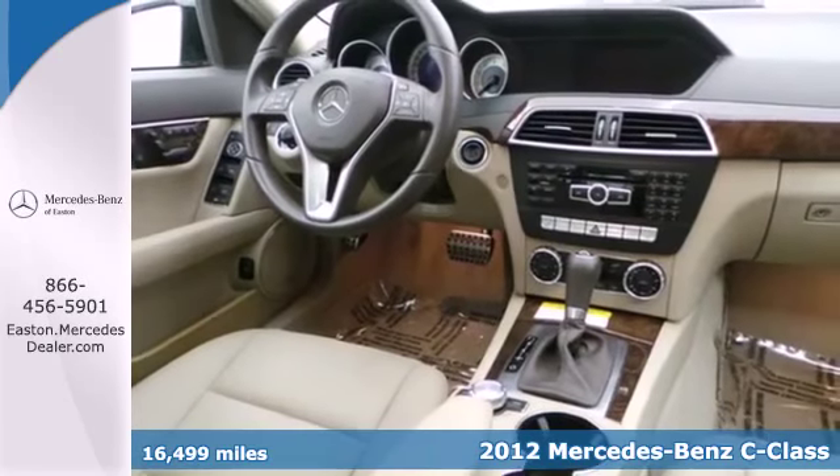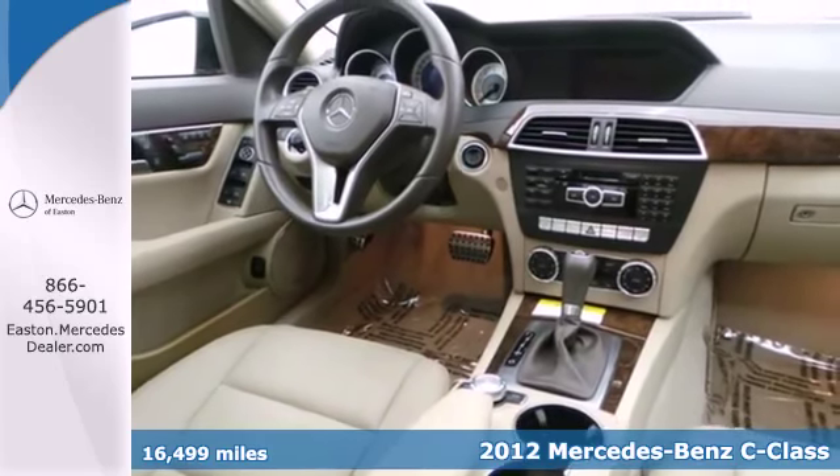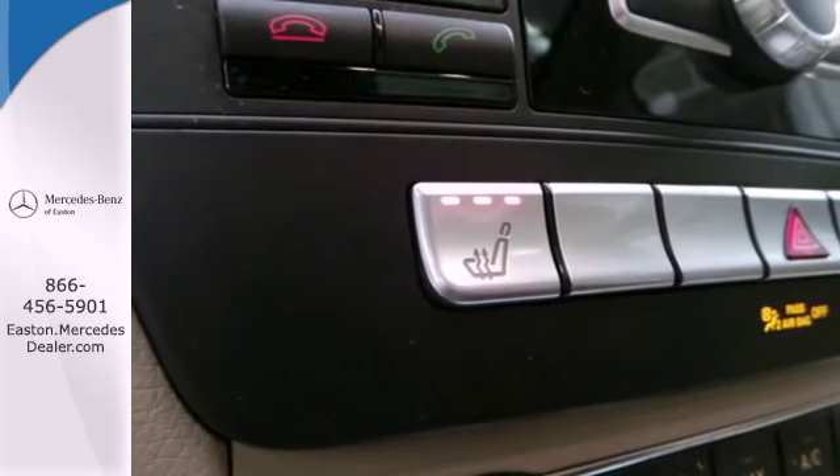No matter where the road might take you, know you and your passengers will remain protected and comfortable in this car.